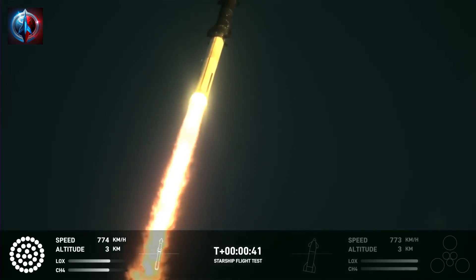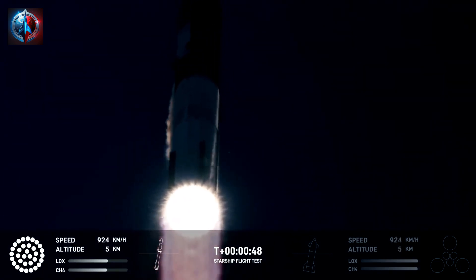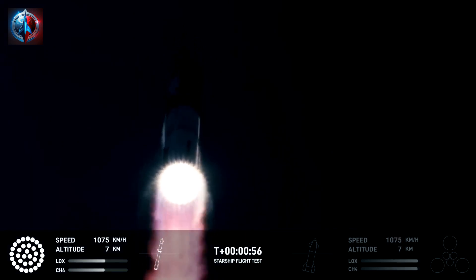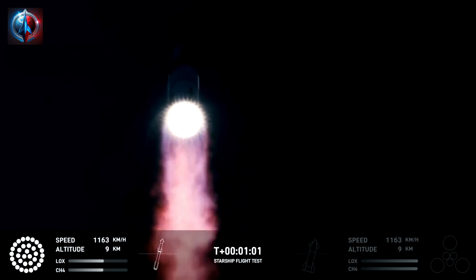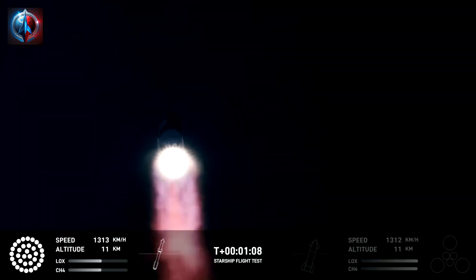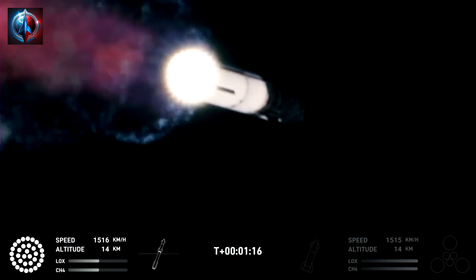We are T plus 40 seconds into the flight of Starship. 33 Raptor engines powering the first stage. Power and telemetry nominal. We're heading downrange over the Gulf of Mexico. That callout tells us Starship is through the period of greatest stress on the way to space.